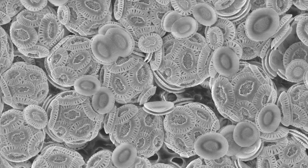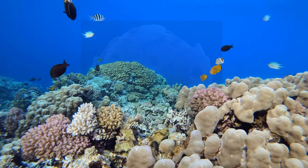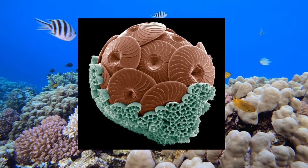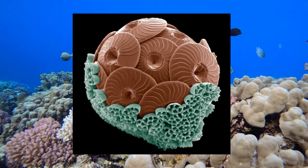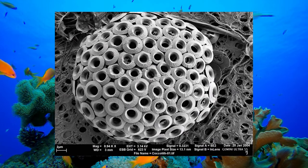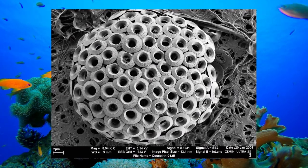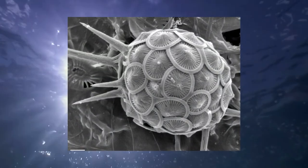He and his colleagues began growing coccolithophores, which are hazy white microalgae that absorb and store carbon dioxide in solid form via photosynthesis. Only a few million years separate limestone from what these critters build in real time. These microscopic creatures manufacture the most calcium carbonate on the globe, and at a quicker rate than coral reefs, using just sunshine, salt water, and dissolved carbon dioxide.